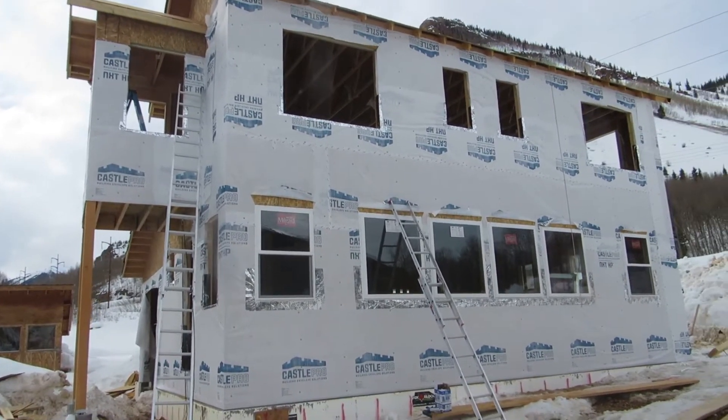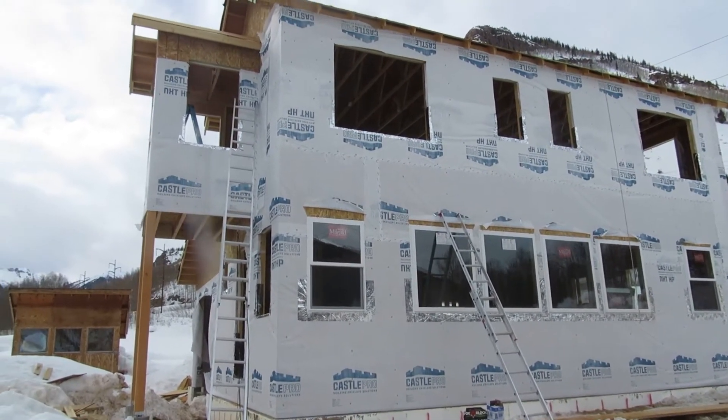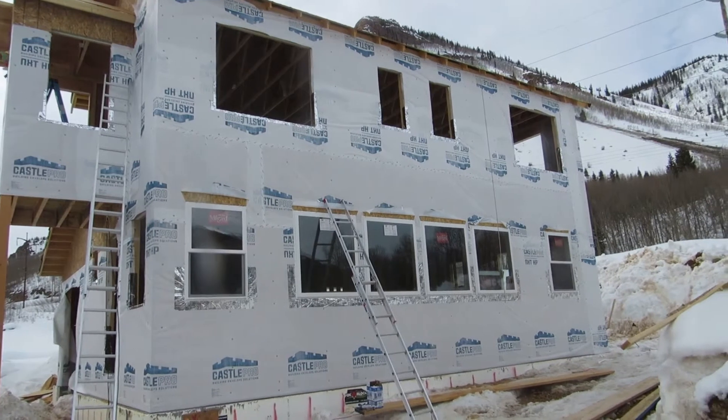We're just about 80% done with house wrap and just got a few sections left to do.